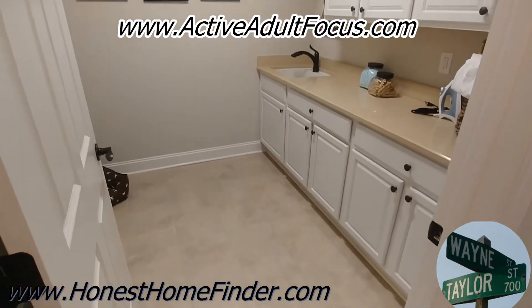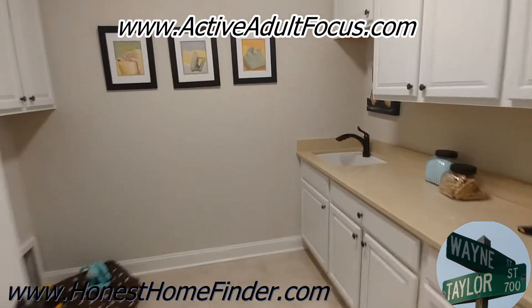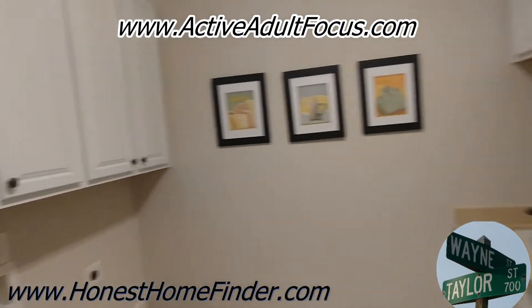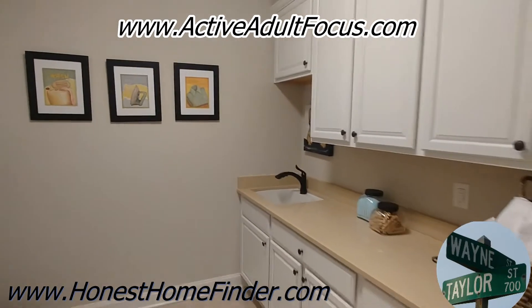I love a laundry room that's got some functionality to it — not just hookups, but a place to get the actual work done and then go put things up.